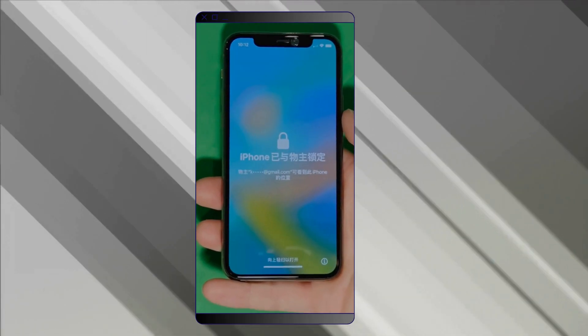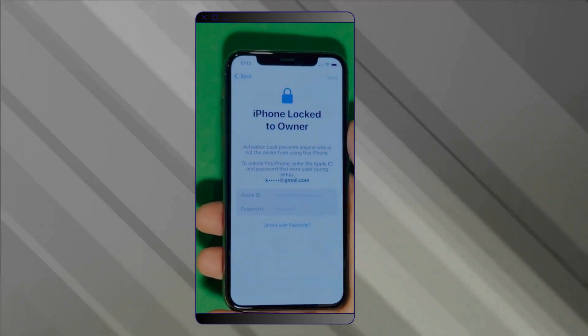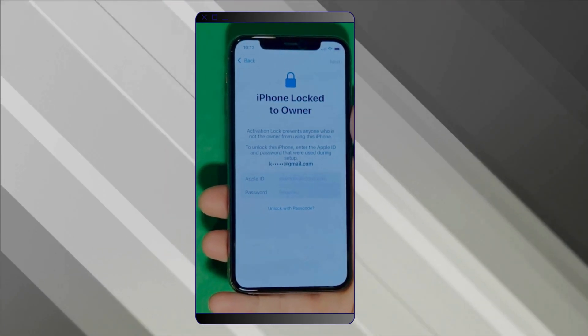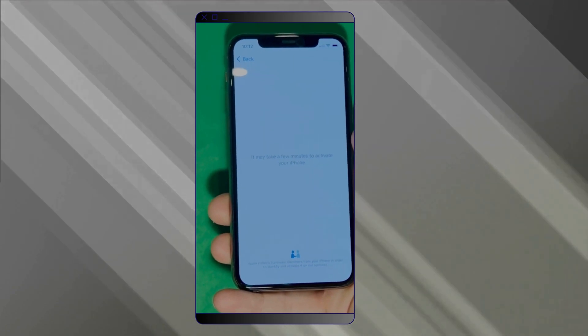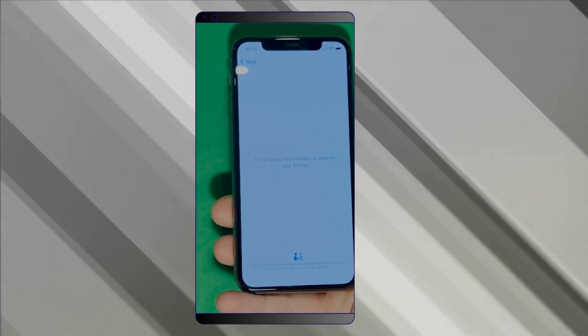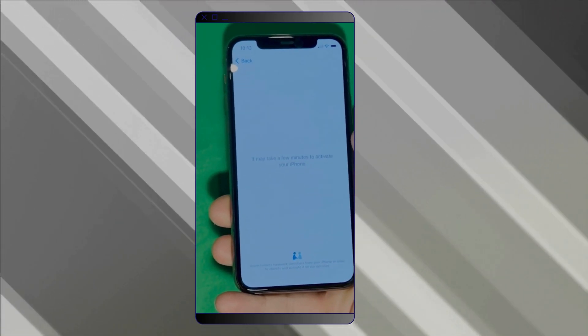As you can see here, we swipe up to see the iPhone locked to owner page. In this part, it really takes time and patience. We wait for the unlock process to activate the phone. We swipe left and wait for a few minutes to activate your iPhone. Don't worry, it will be worth the wait. You will enjoy your phone once again, once it's finally unlocked.